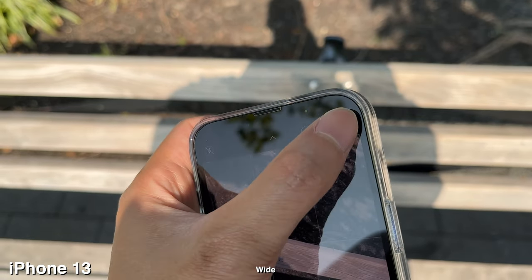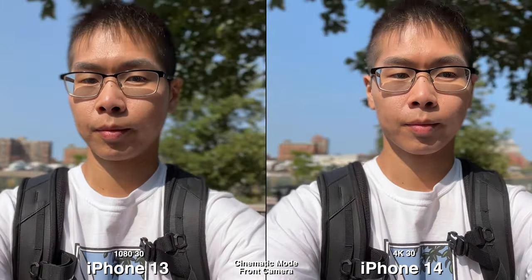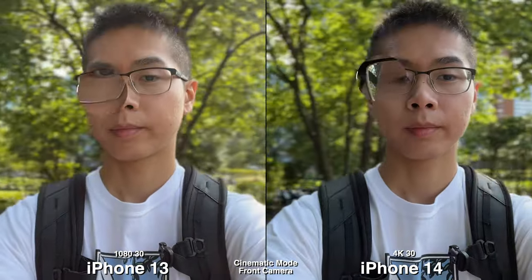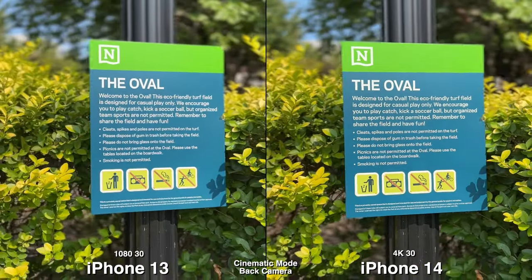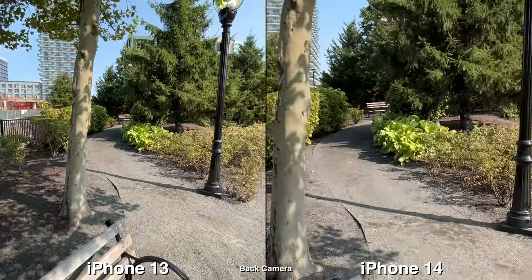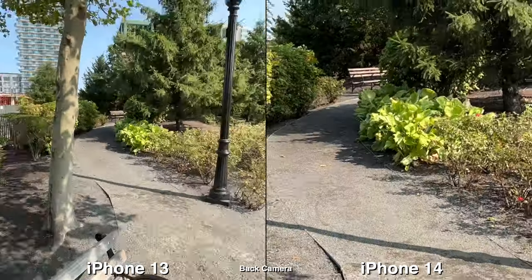The next newest addition is shooting in Cinematic Mode in 4K 30 max, so if you want the best quality using Cinematic Mode you can finally do it, and it works with the front and back camera. I did notice the cutout on my glasses seems to be a bit cleaner on the new one, so it may be improved. Overall I can barely see the quality difference between 1080 versus 4K when watching from a phone. Also, zooming in and out from ultra wide to wide is much smoother with a better animation on the 14.